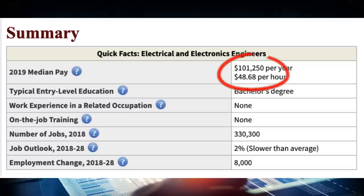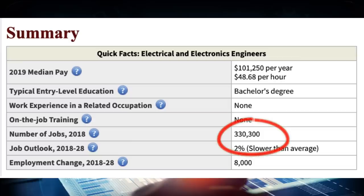One example of an engineering degree that's really good would be electrical engineering. You would expect to make somewhere around $101,000 a year, and there are going to be over 330,000 jobs available. It is a little bit oversaturated, so it's only growing at about 2%. But you might not go on to become an electrical engineer specifically — maybe you go on to work in the software industry, where a lot of the skills you learn will have some overlap. I did go over some of the pros and cons of engineering in a couple of my other videos, so go ahead and check those out.